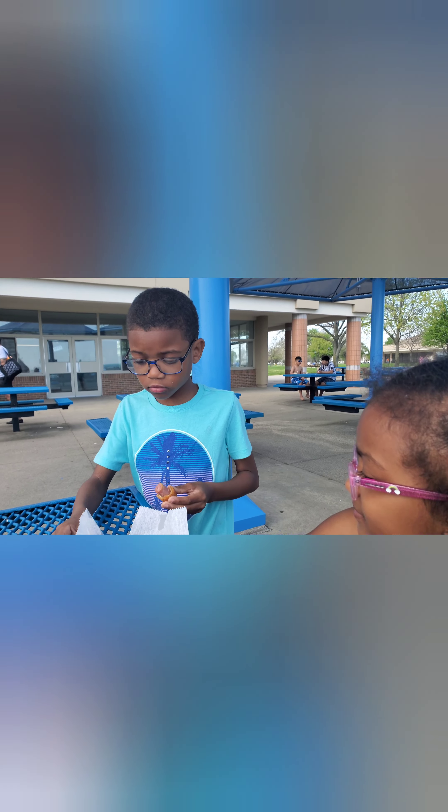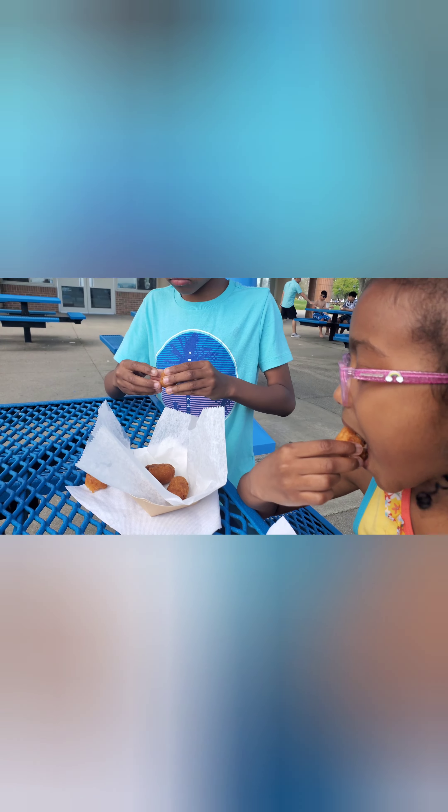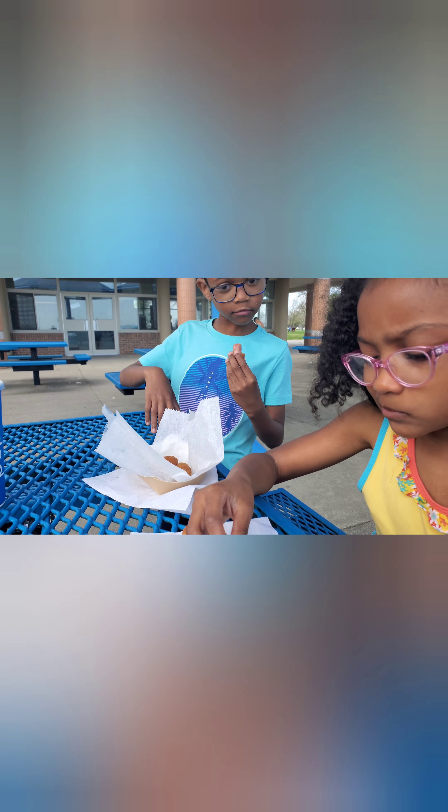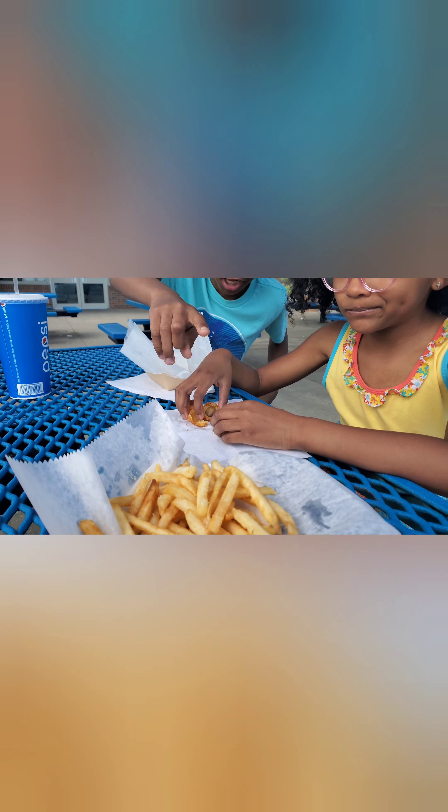What y'all talking about, what y'all eating? Yes you can. What are you eating? What is that - corn dogs? Little corn dogs! You're eating corn dogs and you're eating fries. Of course it's good!